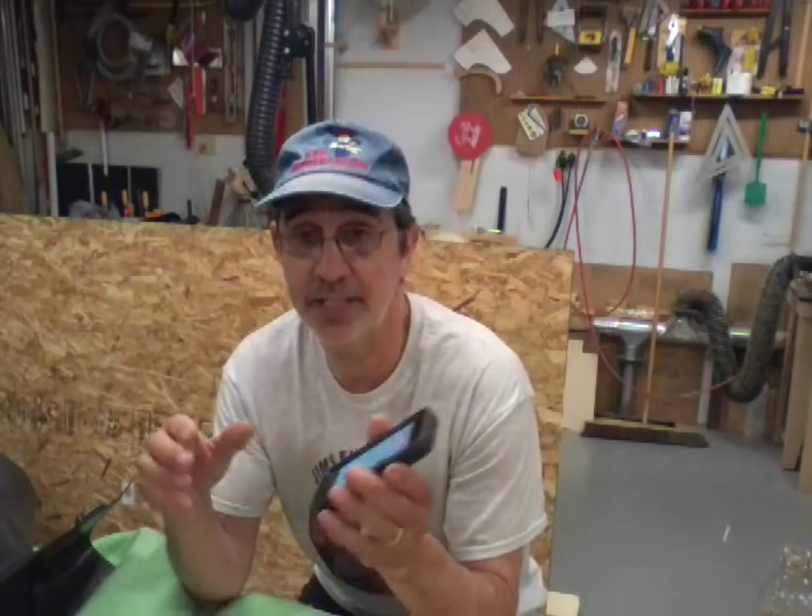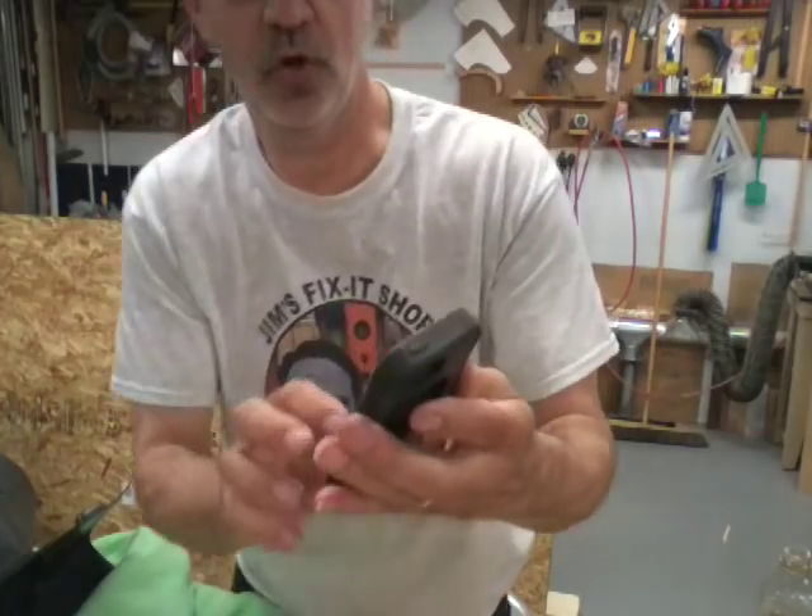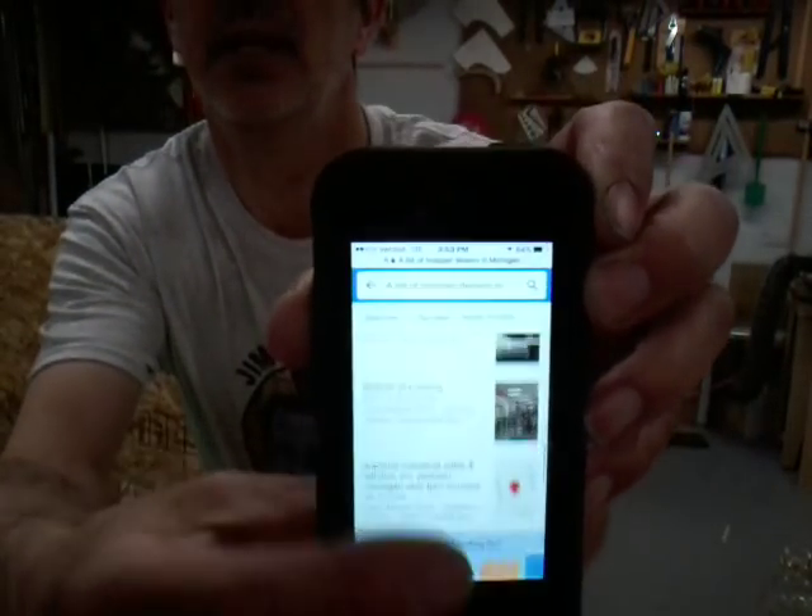If you're looking for one of these baggers, pull out your smartphone. What I did was Google 'list of Snapper dealers in Michigan' — you'll change that to your state — and it will bring up all the Snapper dealers. In Michigan there are quite a few of them. Just ask them: do you have one, or do you know if someone else has one? They're out there to find — you just have to do a little legwork.